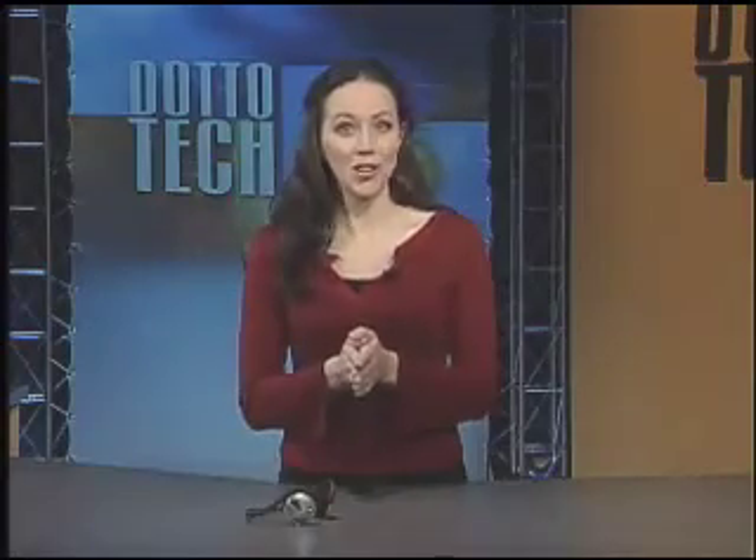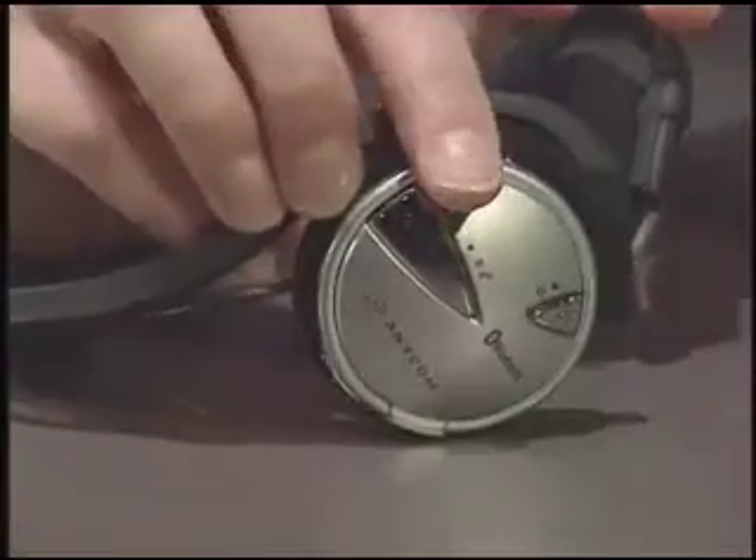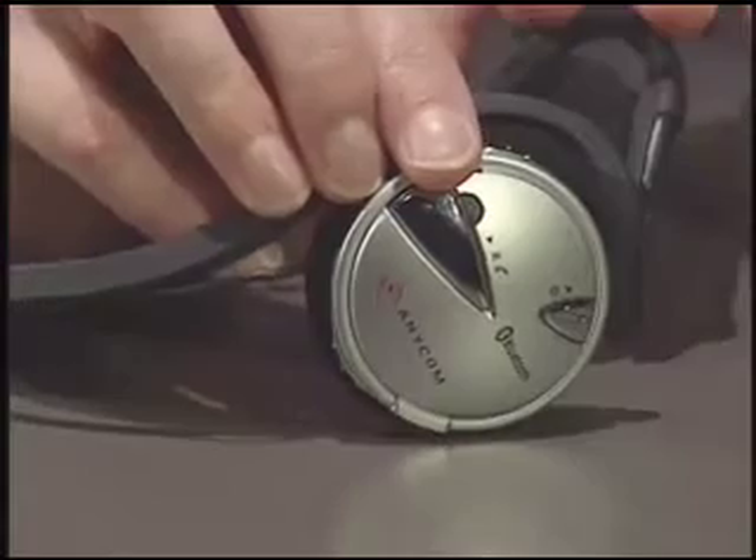A great benefit of these headphones is that if you're listening to music and you get a call on your cell phone, the music will pause and you will hear the ring in your headphones. You can then answer the call by pushing this button right here so that you don't have to dig the phone out of your pocket. And when you're finished with the call, your music will then just pick up from the point you left off at.